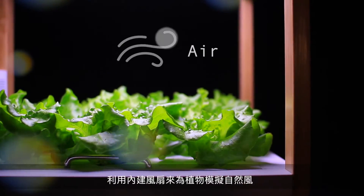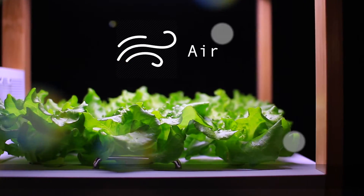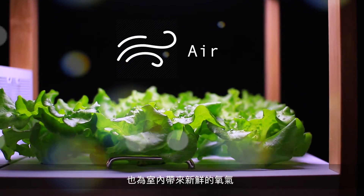The side fans build ventilation similar to a nature breeze for the growing plants, and bring fresh oxygen into the entire indoor space.